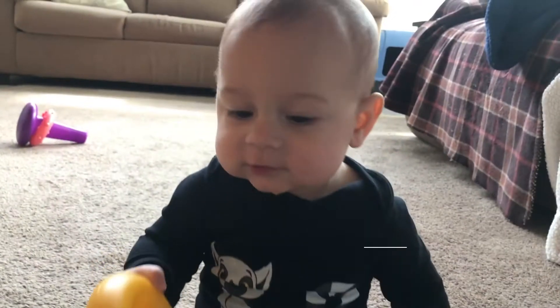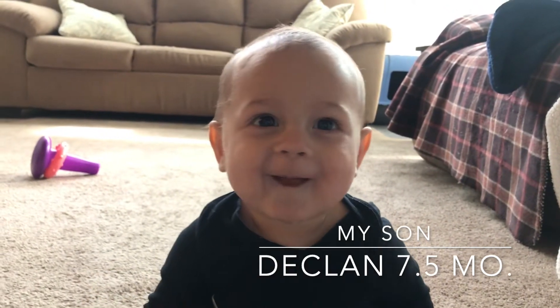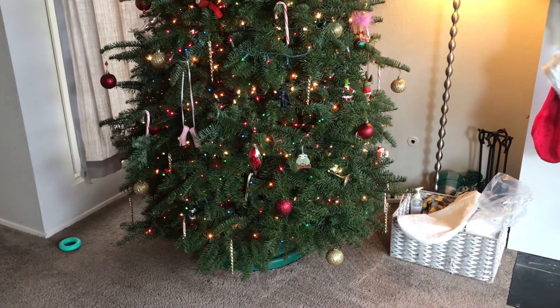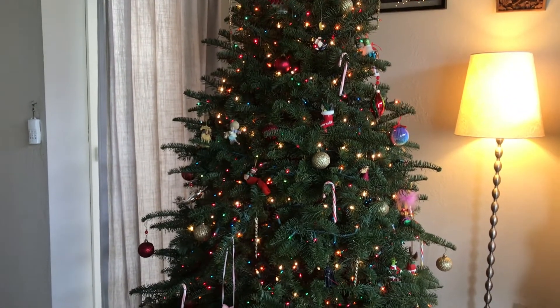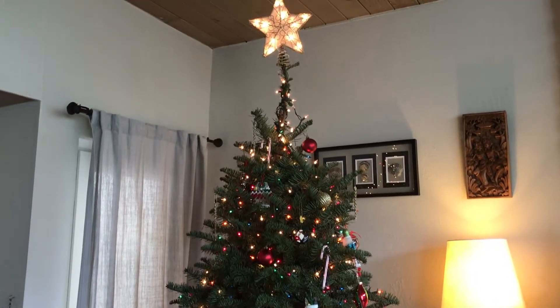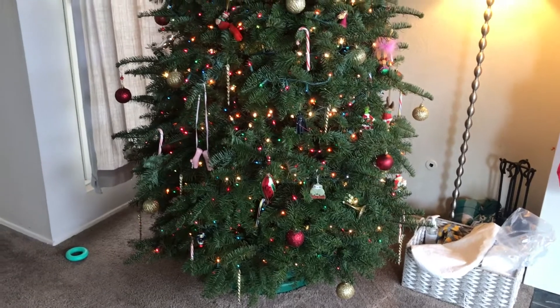Let me show you my cute baby boy — hi Jackie, say hi! So here is our tree — ignore the toys and the basket with diapers. We go with a star on top, lots of bulbs, colors, candy canes — very traditional. I used to put ribbon on but my bonus daughter and my husband don't really like the ribbon. I think next year I'm going to do ribbon again because that was my childhood — my mom always put ribbon on.